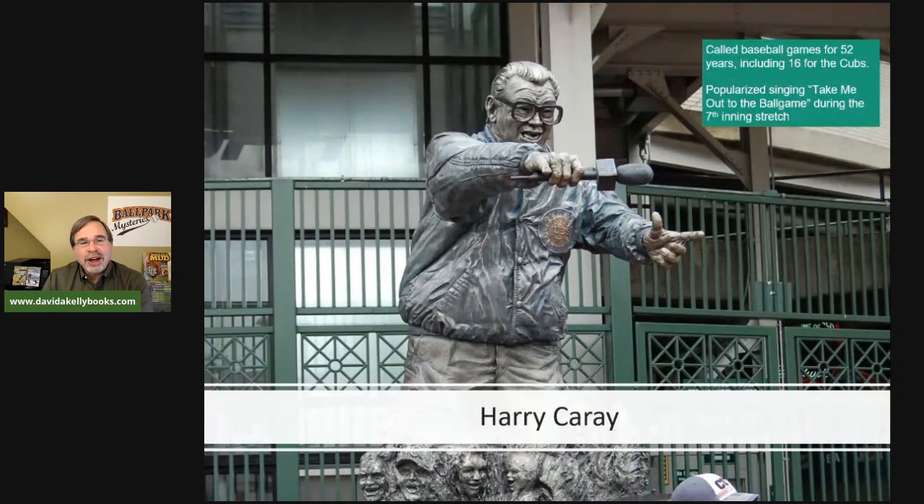Something that didn't make it into the book is famous Cubs announcer Harry Carey. He called baseball games for 52 years for a variety of teams, including 16 years at Wrigley Field. He's known for popularizing 'Take Me Out to the Ball Game' during the seventh inning stretch, getting the crowd involved. It's an iconic part of baseball history, but I wasn't able to work it into the Wrigley Riddle.